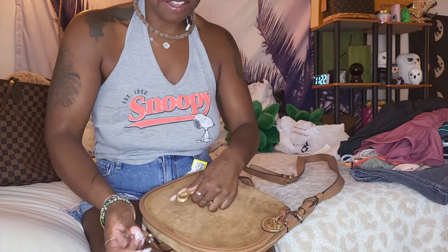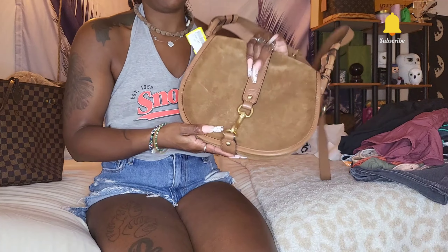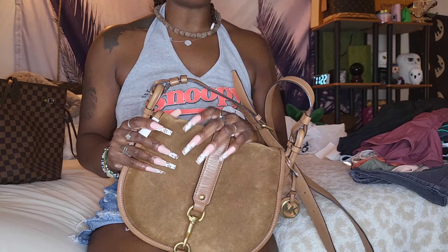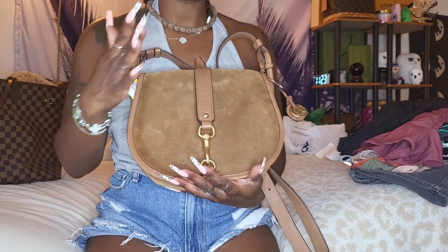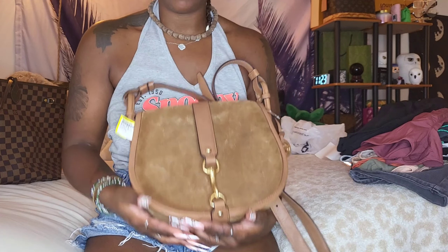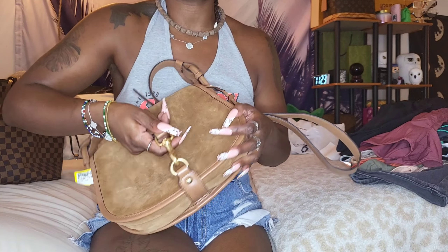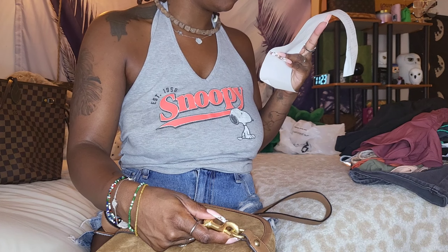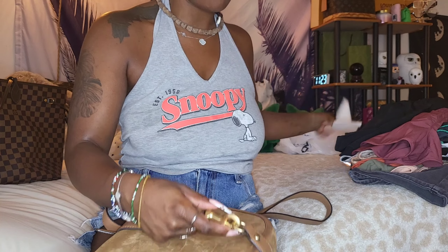Y'all, I remember this one from back in the day — it is a saddle bag. This is the cutest thing. It's MK — I don't know the exact name for it. I paid $25 for this cutie. And I had points — I didn't know you get points when you sell at Plato's Closet! I had like 400-something points, so I got $10 off on top of everything else.